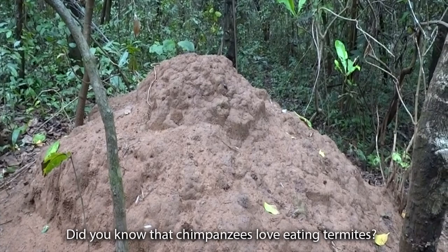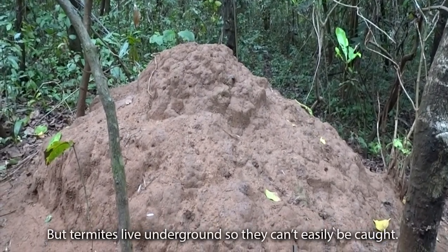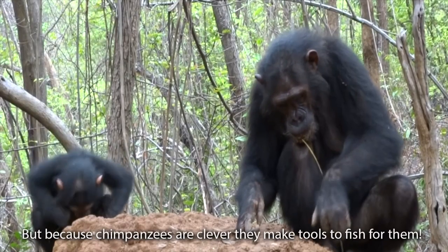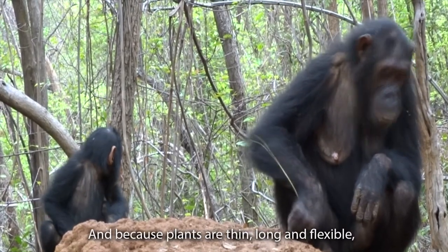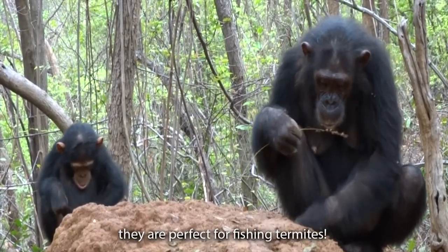Did you know that chimpanzees love eating termites? But termites live underground, so they can't easily be caught. But because chimpanzees are clever, they make tools to fish for them. And because some plants are thin, long and flexible, they are perfect for fishing termites.